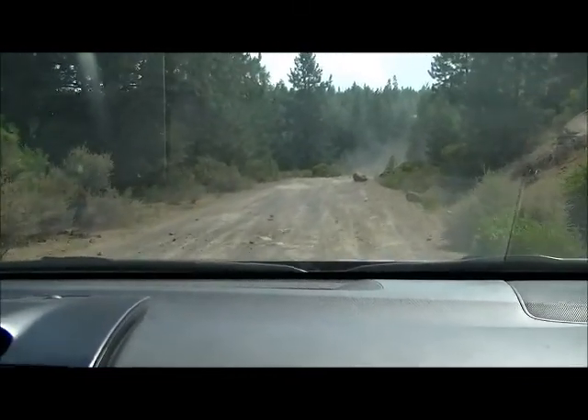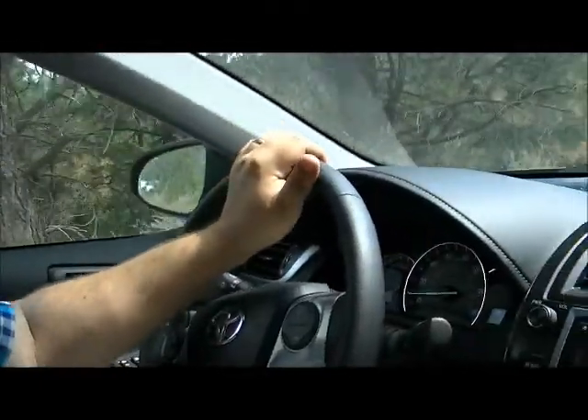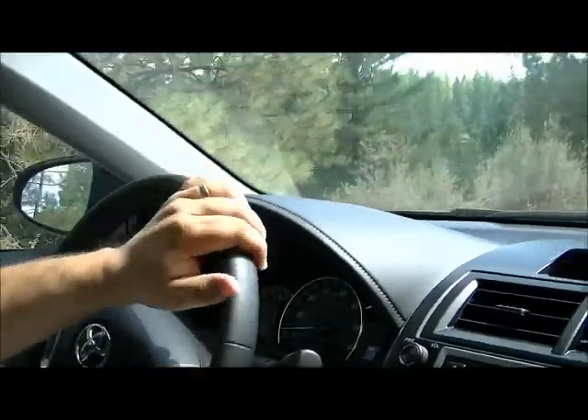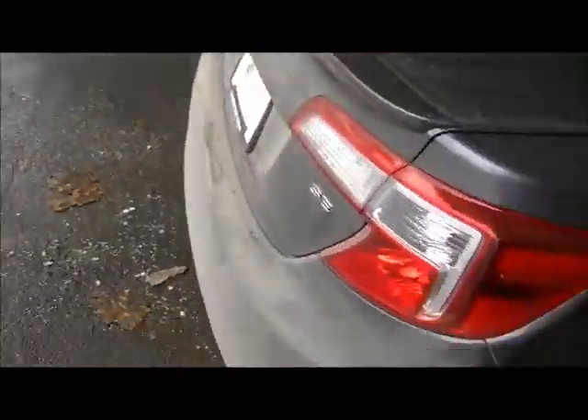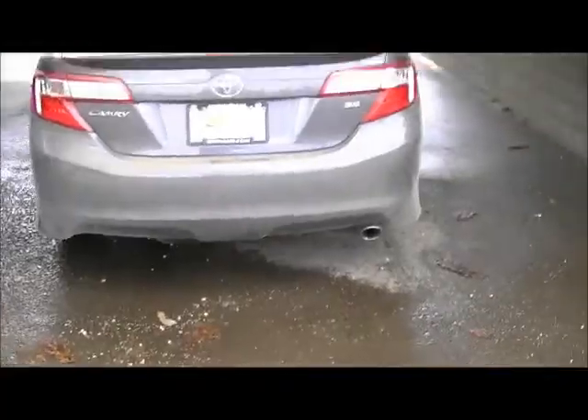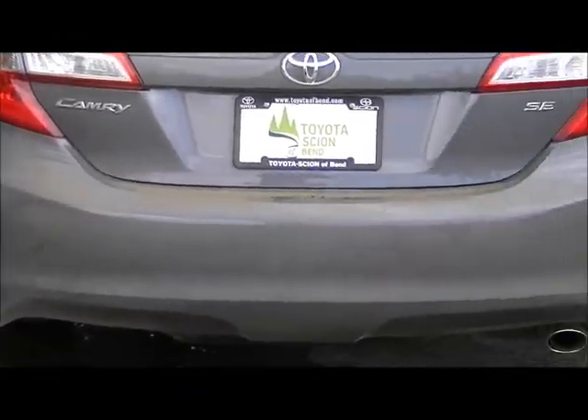We might get some better footage of the wheels and what they do, because I'm not really sure how the video is going to turn out yet. Thanks for watching — now it's time to give it a bath. Got a little bit dirty.